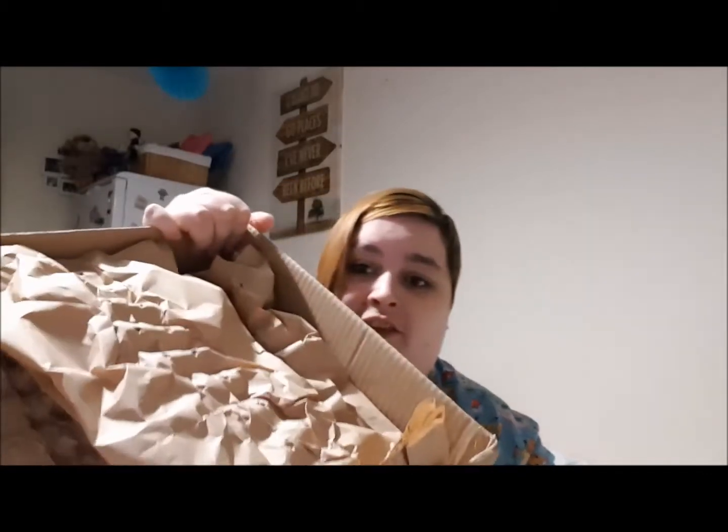Hi guys, I'm back with you today to do an unboxing video. I have a big box from Firebox. I've just opened up the box and this is what's inside. This box cost me a total of £30 and just over £6 shipping. The box is in a box.